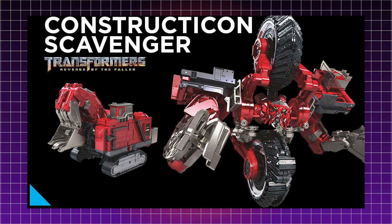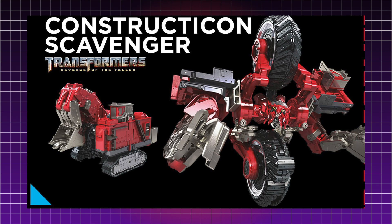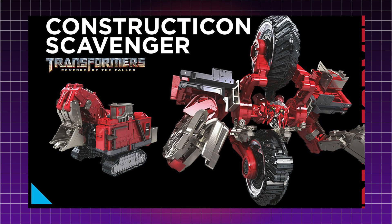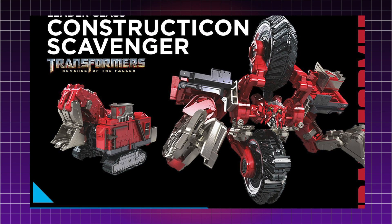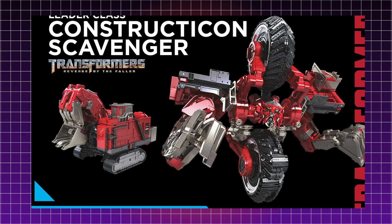Next up we have Leader Class Constructicon Scavenger from Transformers Revenge of the Fallen. This guy looks stunning. I love the paint scheme — I love the red. It's a really sharp, reflective metallic-looking red. I don't know how it's going to look in the finished toy, but from here the colors look really striking. It really pops out at you.